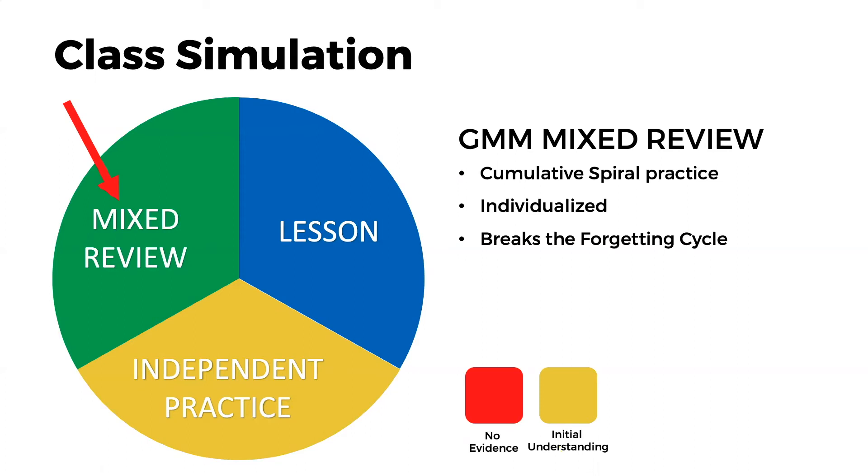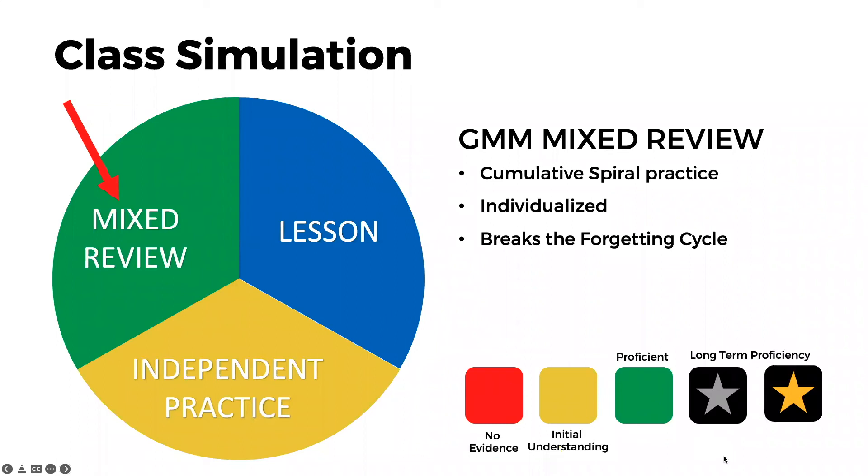We do this on an individualized basis so that you don't have to. When a student works on a yellow skill a few days later and shows the program that they still understand the math, we level them up past yellow to green. Several days later, they work on a green skill, get it correct, and they move to a silver star. Our highest proficiency rating is a gold star. What we're always encouraging teachers and students to do is get skills to green or better — because greener better means real, long-term mastery over time, more than just understanding on the day of the lesson or the chapter test. This is real-time data showing that your students still know these concepts over time.